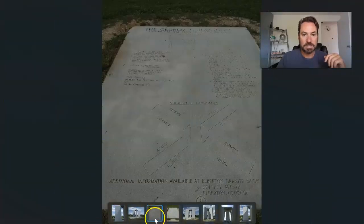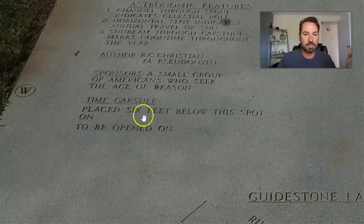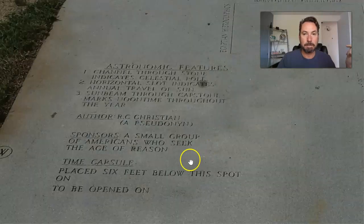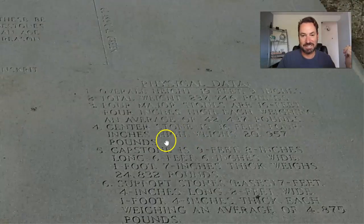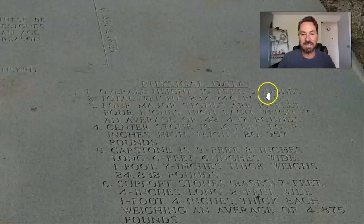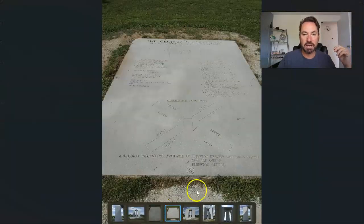I got to see these in person back in 2016. There's a time capsule and they never said when they wanted it opened — I guess now is a good time. People point out that it's misspelled. To give you an idea of the size: the overall height is 19 feet 9 inches. The major stones are 16 feet 4 inches high and weigh 42,000 pounds. The capstone is almost 25,000 pounds and is one foot seven inches thick — about a foot and a half.